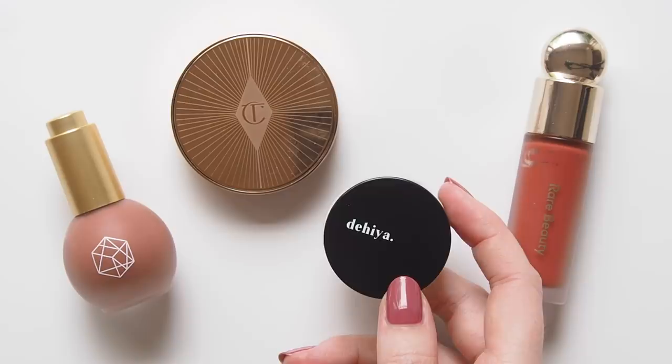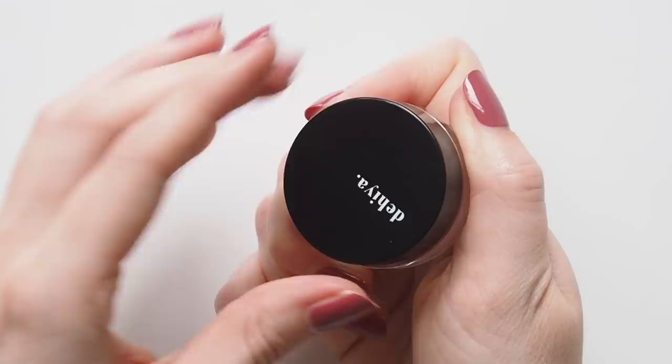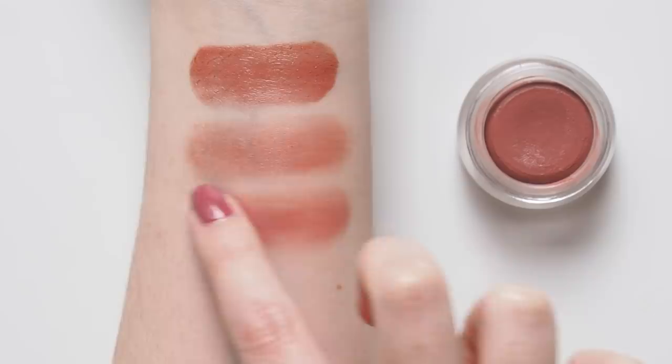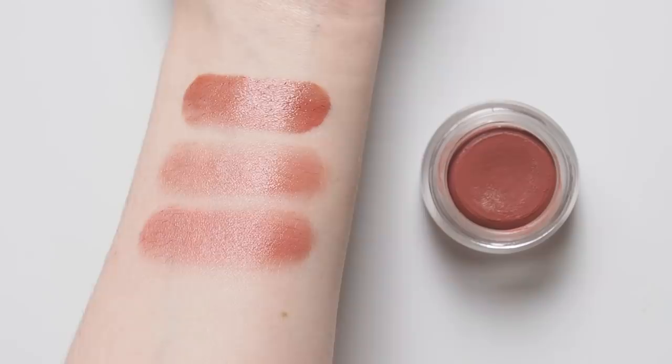Getting more peachy now with the Dehia Beauty Lip and Cheek Tint in Dreamer. I'm nothing if not consistent when it comes to my love of muted peachy blushes. This formula can harden slightly in the pot, but warming it up with your fingertip reveals a soft cream underneath that blends well on cheeks, lips and eyes. You'll see more from Dehia in an upcoming video on creamy multitaskers from small black-owned brands.